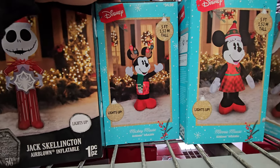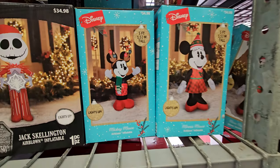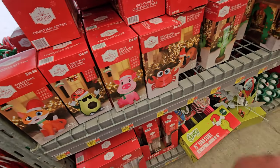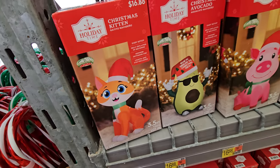We have an inflatable Mickey and Minnie, and look at Mickey — he's actually wearing reindeer antlers on his head. Oh my gosh, these are all so cool! Look at this — we have a Christmas kitten here, a Christmas secret-keeping kitten.